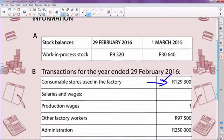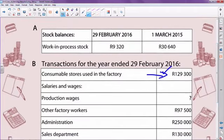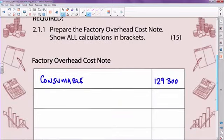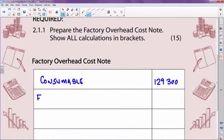The next thing I look for — I'm working with the factory overhead note, so everything that has the word 'factory' attached to it is going to impact on that note. Other factory workers — production wages is unknown — but you have other factory workers, meaning people working in the factory not in the direct manufacturing process, but support staff in the factory: 97,500. That's your factory wages.